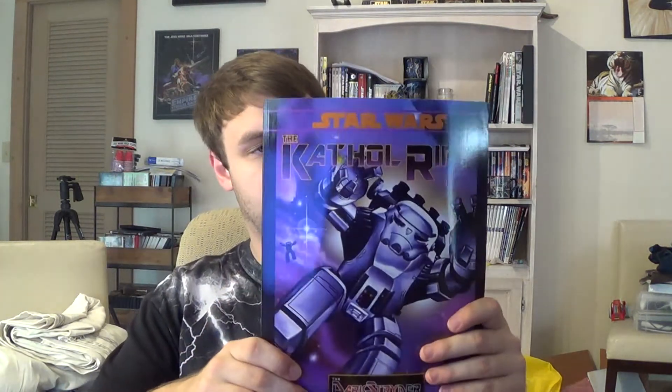Matt gave me Classic Adventures Volume 5, which has Starfall, Strikeforce, Stantipole, and the Game Chambers of Questal — these are Adventure Journal reprints. I also got two books that are both part of the Dark Strider campaign: The Kethel Rift and The Kethel Outbreak. So I now have half of the Dark Strider campaign.